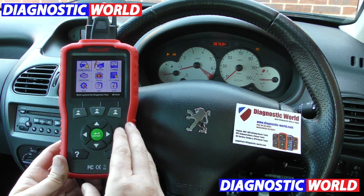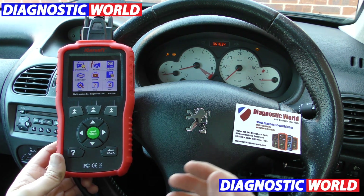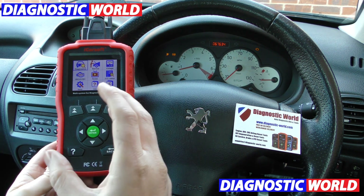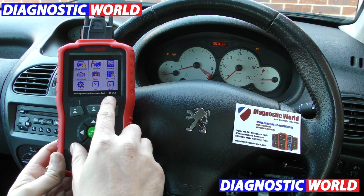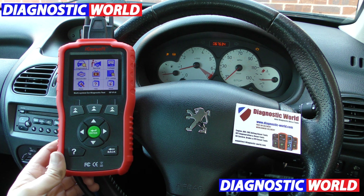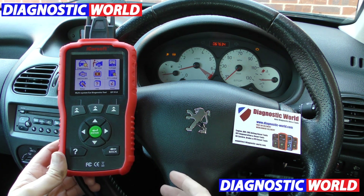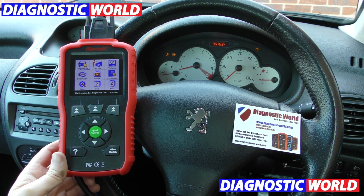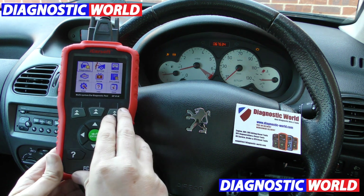I'm going to show you what this tool can do to these warning lights here. This is a diagnostic tool — it's called an OBD2 scan tool. This one here is specific for Citroën and Peugeot vehicles. It's designed to hook up to the diagnostic port of this vehicle, and that's what gives it its power.